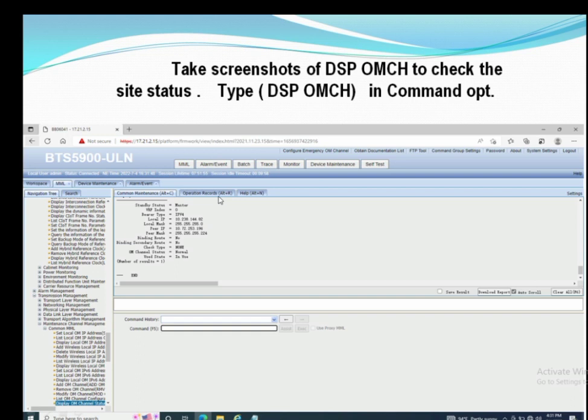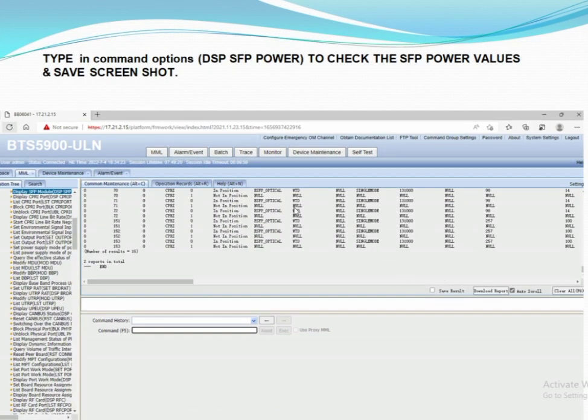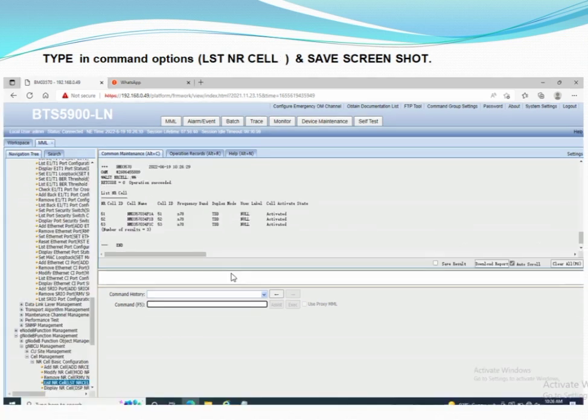These commands are very important to check site status. The first is DSP OMCH, which is used to check whether the site is normal or abnormal. The next is used to check SFP power values for the first, second, and third sectors. A 25G SFP module is used for 5G Massive MIMO. You can take a screenshot of the DSP Ethernet Port command to check whether your Ethernet port is working.